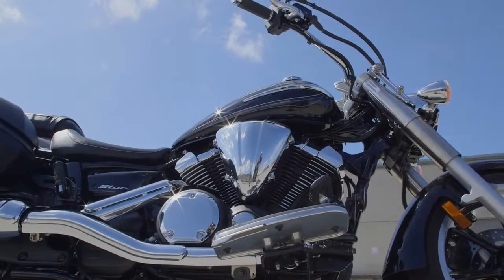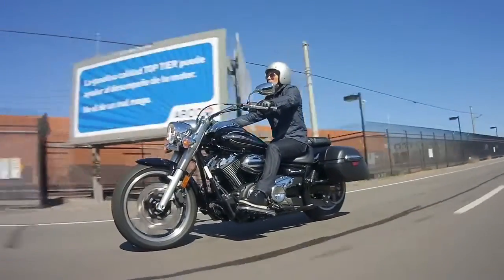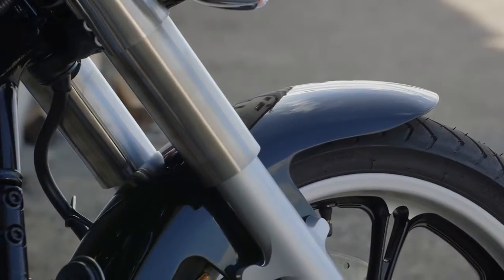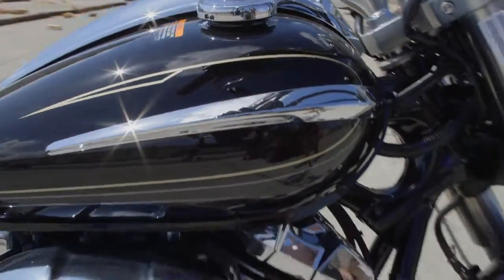An extra-low seat puts you in a comfortable riding position. Genuine cruiser features like belt drive, steel fenders, and a steel fuel tank open up new possibilities for customization.